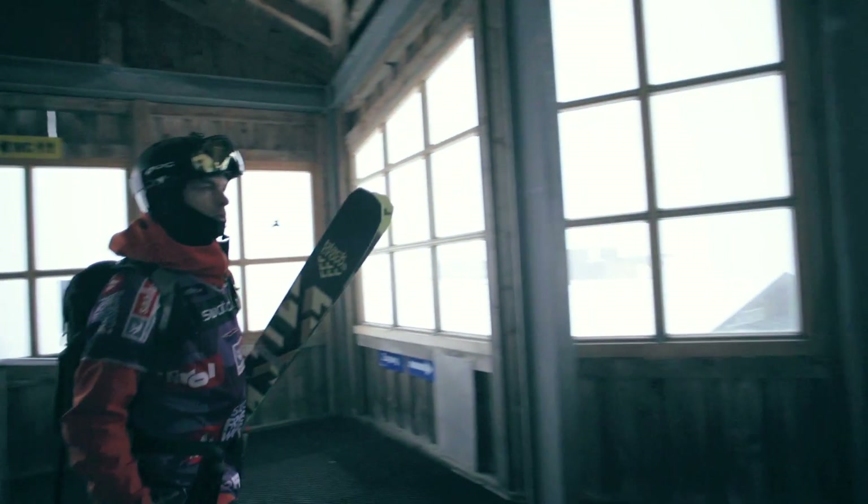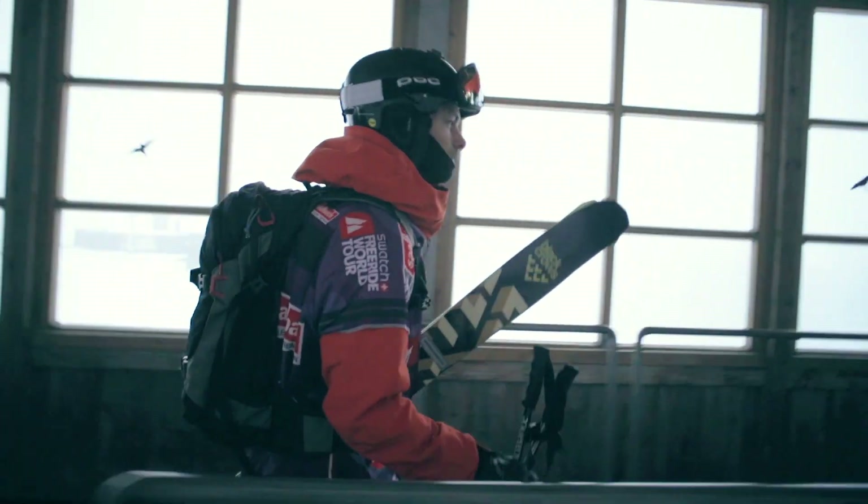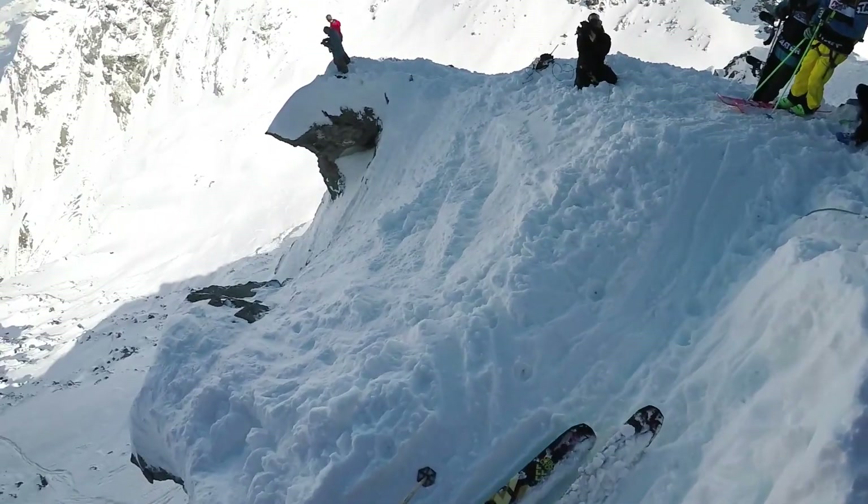To do a good run in the Freeride World Tour, you have to be super prepared and be able to be on your very, very top as a skier on that single run.